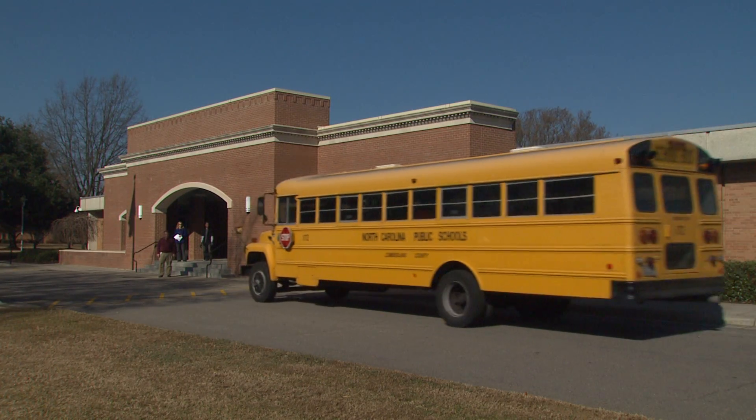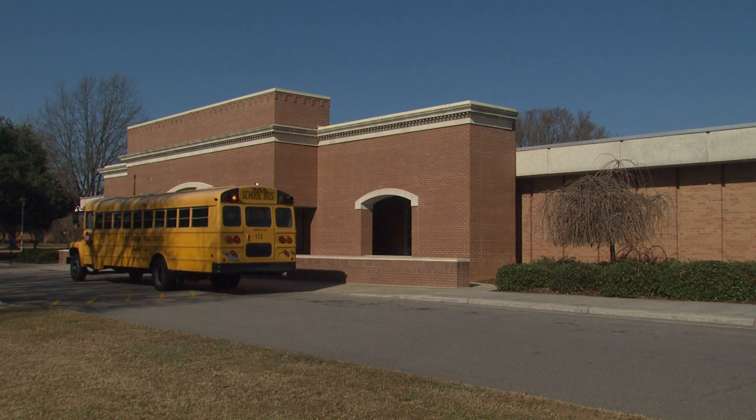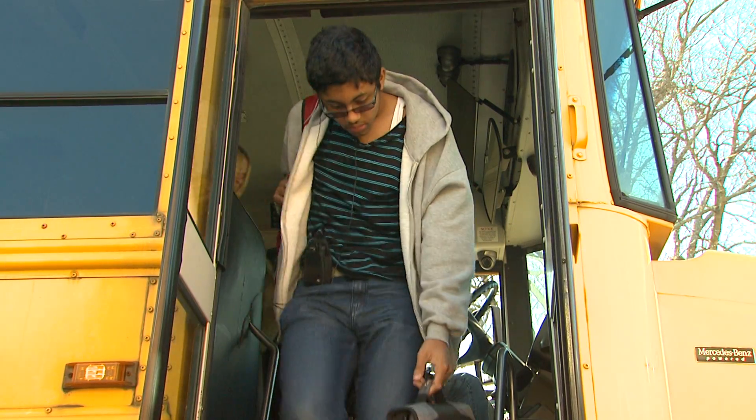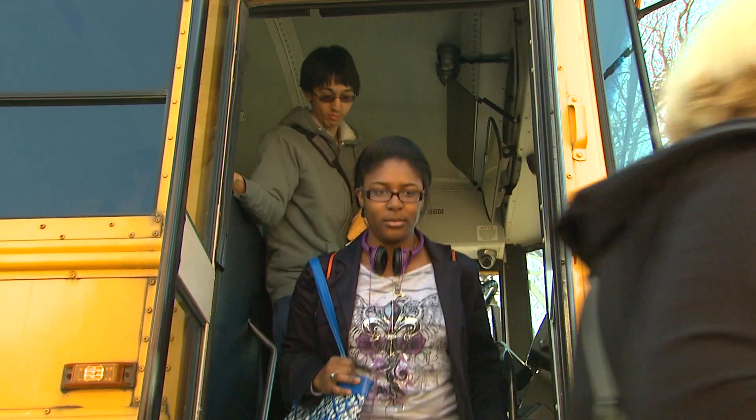Contact your high school or institution where you received your high school diploma, GED, or adult high school diploma, and request that they send an official, sealed transcript to the admissions office. The transcript must show the date of graduation.